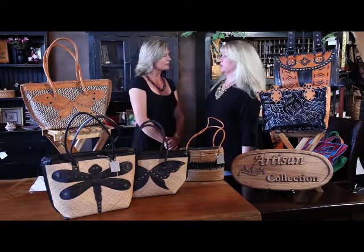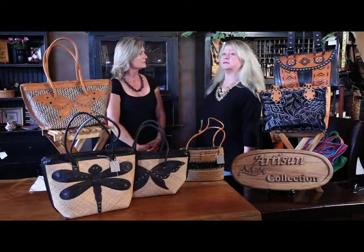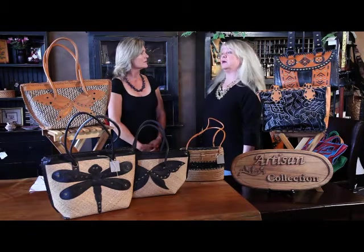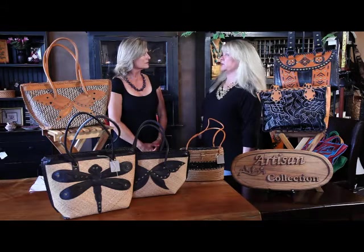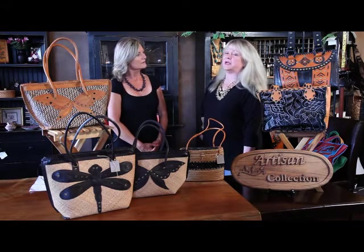My background is in design. I went to London College of Design and Farnsey College of Art. I worked as a costume fashion designer and then worked in the motion picture industry for 18 years.